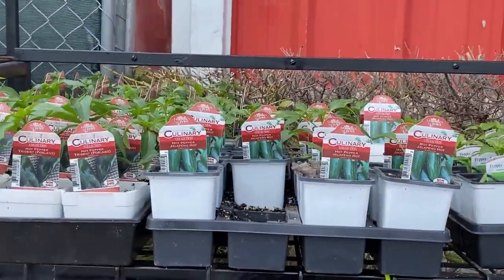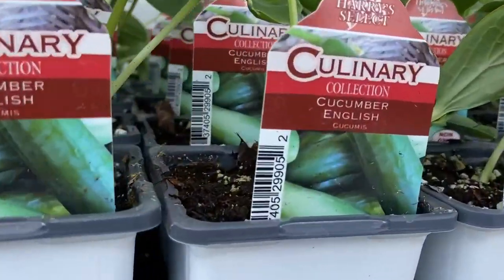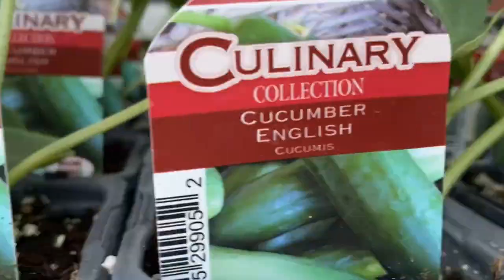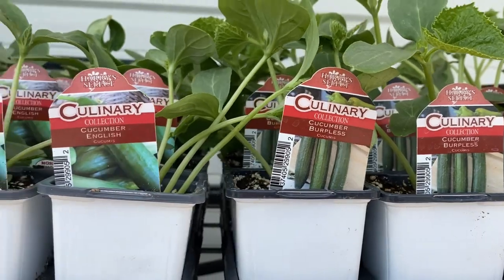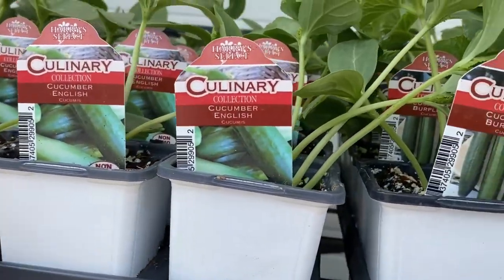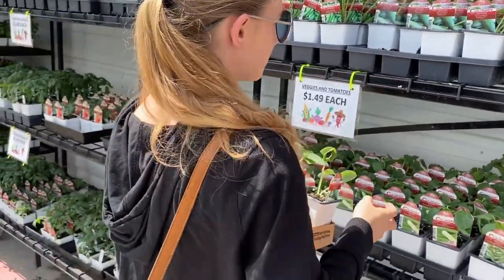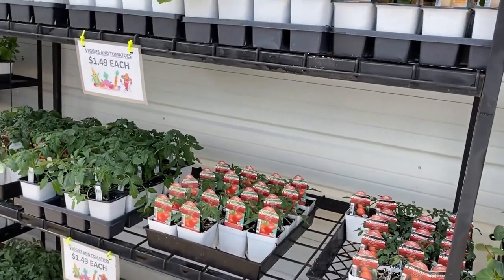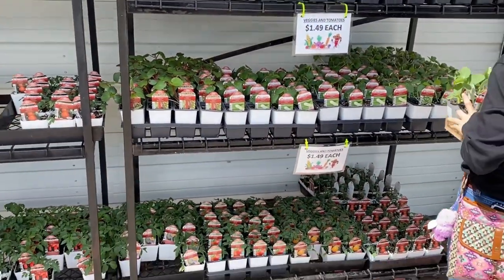Oh, we got all kinds of peppers. OMG, look it — we have been looking for the English cucumbers! Oh look, here's this one, and then here's the burpless. We are so getting these. We're going to need to get four — two of these and two of the burpless ones. Lord knows we don't want our cucumbers burping — we need them burpless! We should get six total. We have been looking for English cucumbers everywhere and haven't found them, so this is great. And they're only $1.49!